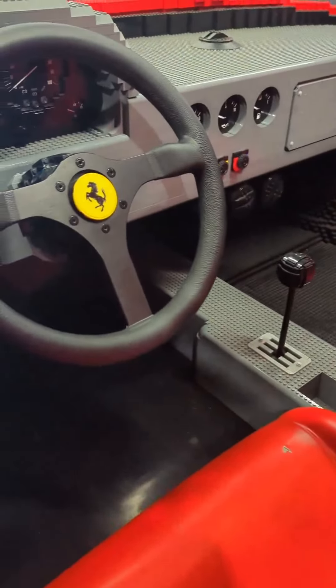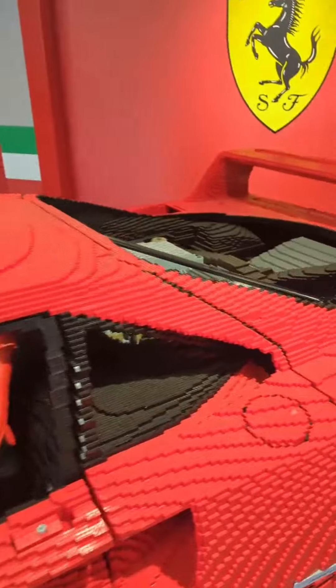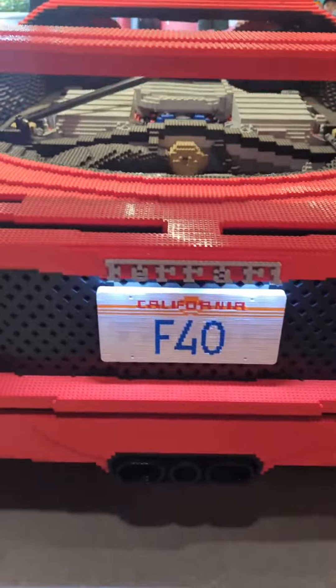This is a LEGO Ferrari F40 model with 358,000 pieces here at Legoland, California. It's got working lights and sound effects with the engine revving. There's even dashboard lights.